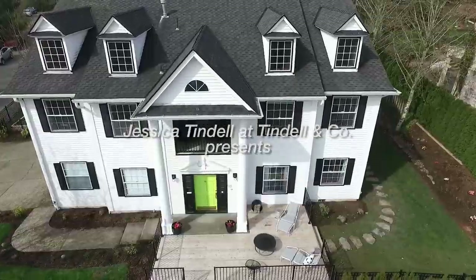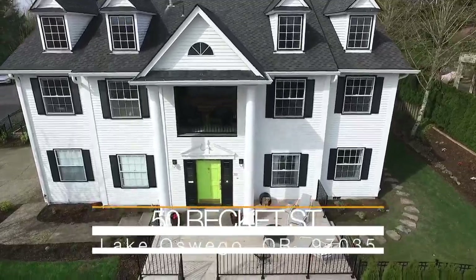Welcome to 50 Beckett Street, a stately modernized colonial in the Mountain Park area of Lake Oswego.